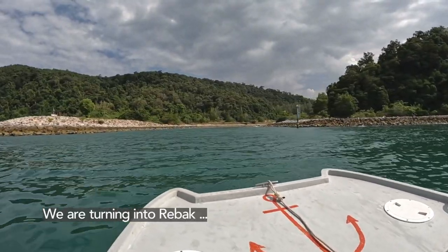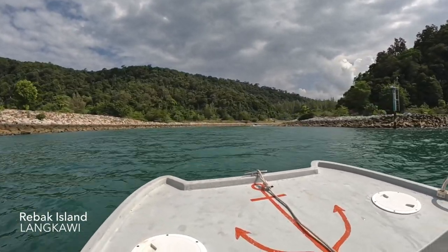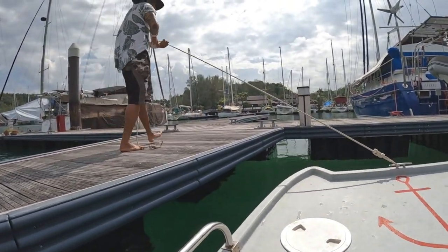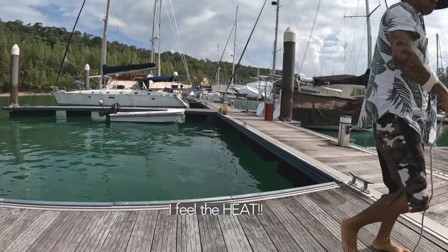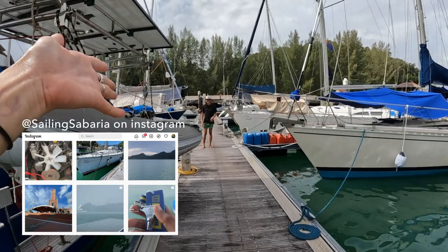We're turning into a bar. That's the hard stand and this is the marina. I feel the heat. This is the famous Azhar, Sailing Sabaria.